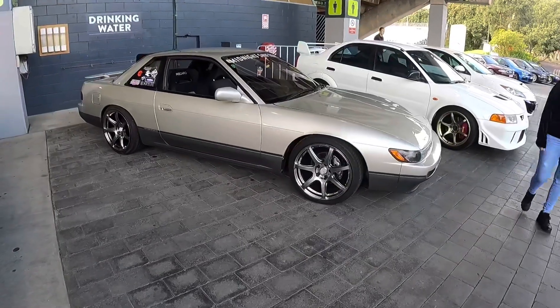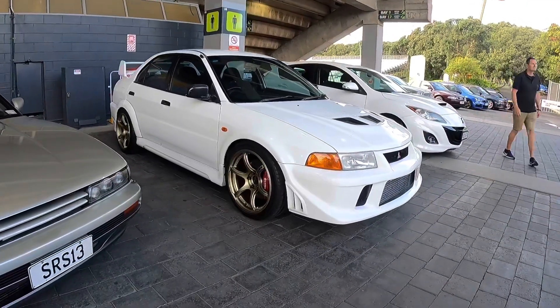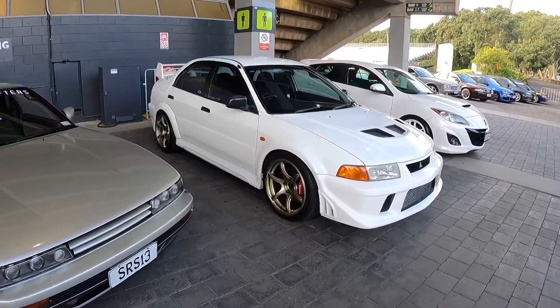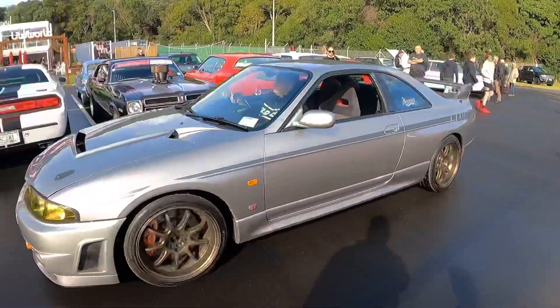Now we've got two super tidy cars here — awesome S13. Man, I'm absolutely loving this Evo 6. Look at those Advan wheels, they are some of my favourite wheels for sure. And look at this awesome sounding R33 GTR rolling past. Obviously got cams because she's pretty lumpy.